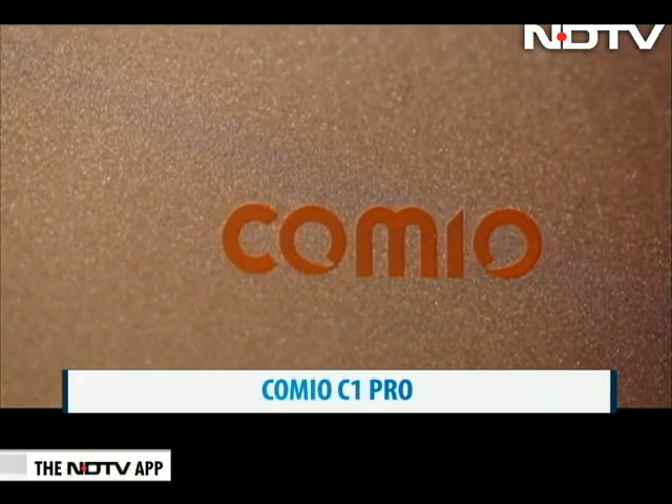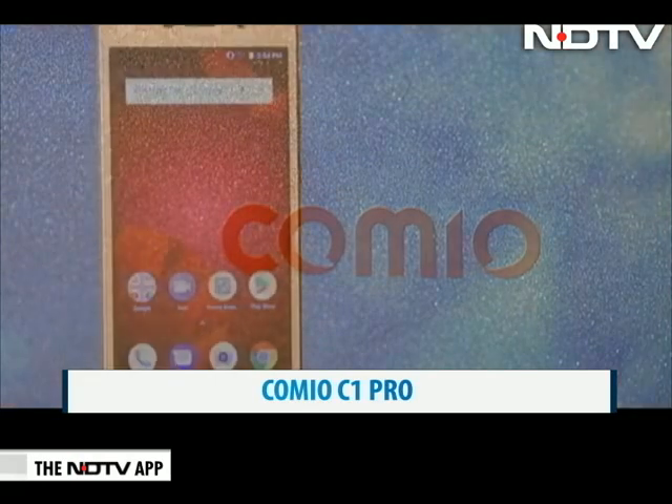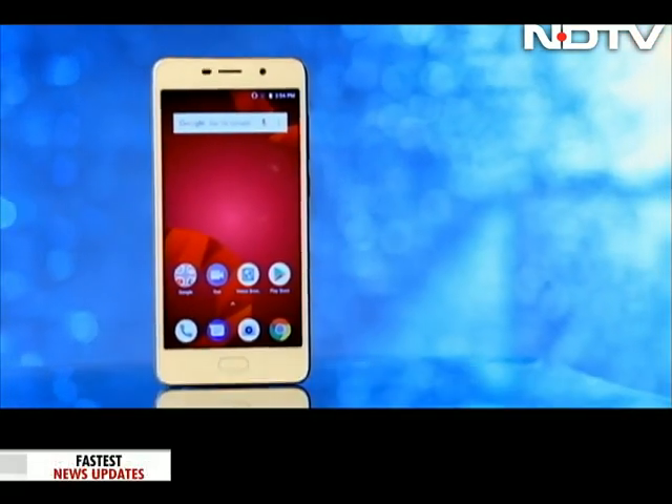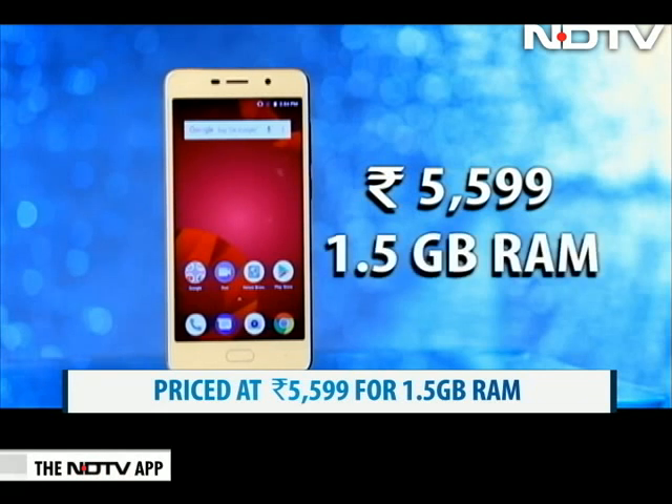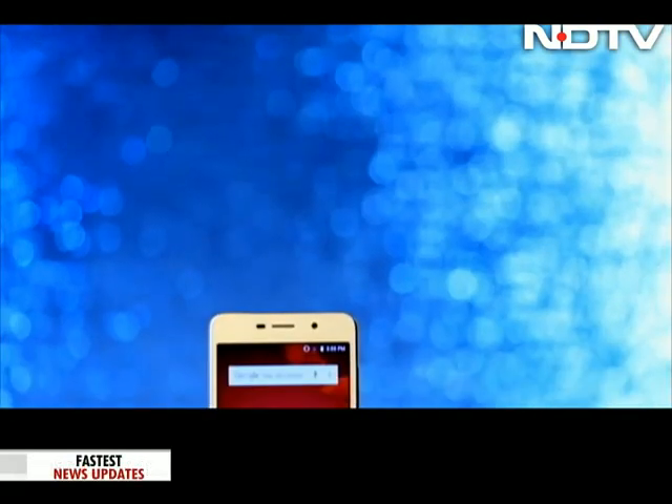Homegrown brand Comeo is back with another budget bang. This is the Comeo C1 Pro, priced at a comfortable Rs 5,599 for the 1.5 GB RAM variant. Just how pro is it? Let's take a look.